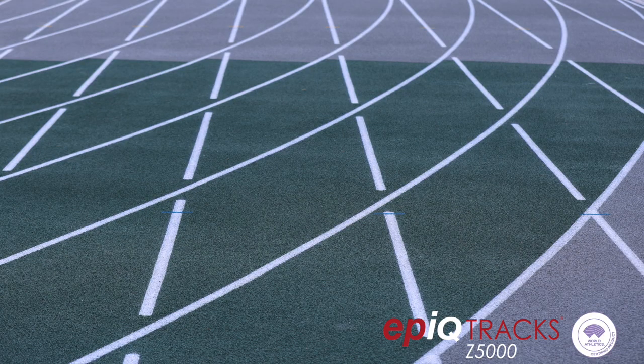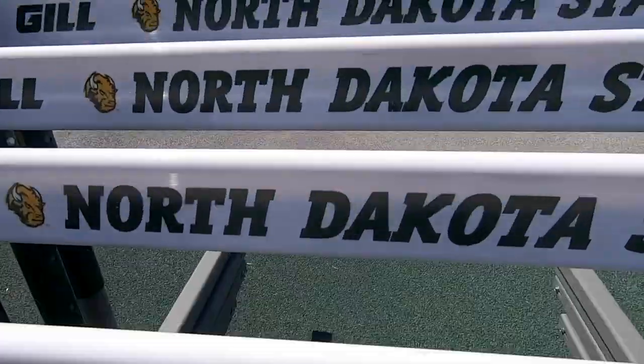Being a Division 1 collegiate program and with the success that our track and field teams have had, when we talked to Helles we wanted to go with the best. Having the Z5000 Epic track has been fantastic for us and we couldn't be happier.